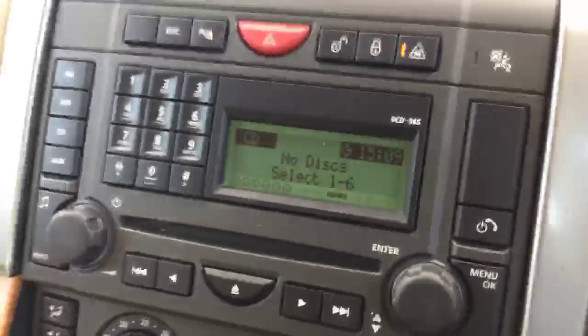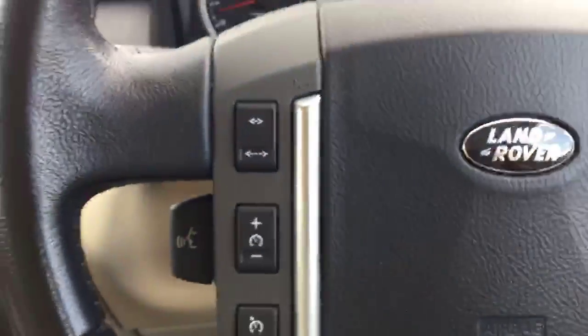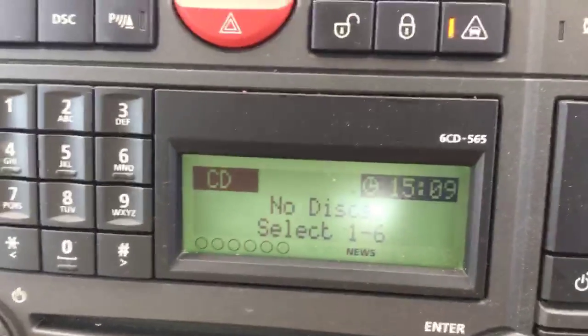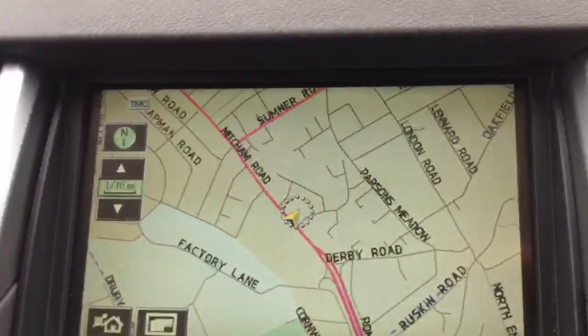It's got Bluetooth connectivity and adaptive cruise control. It's got a multi-city changer supporting up to six cities, and satellite navigation.